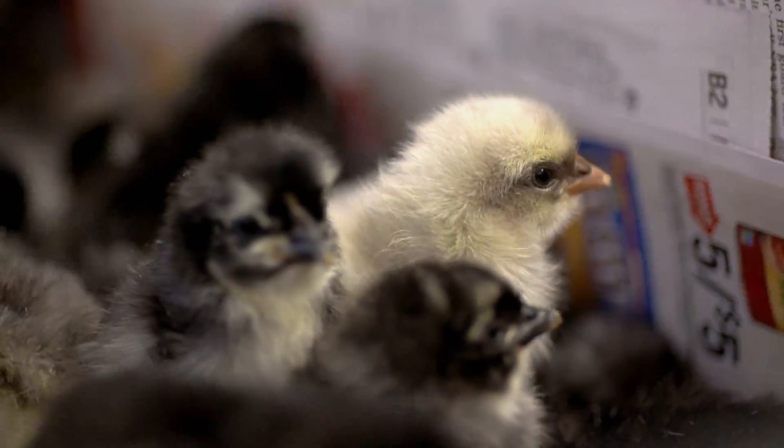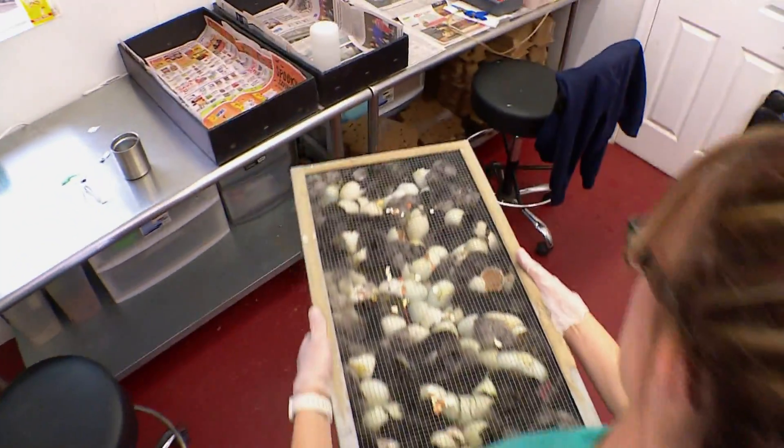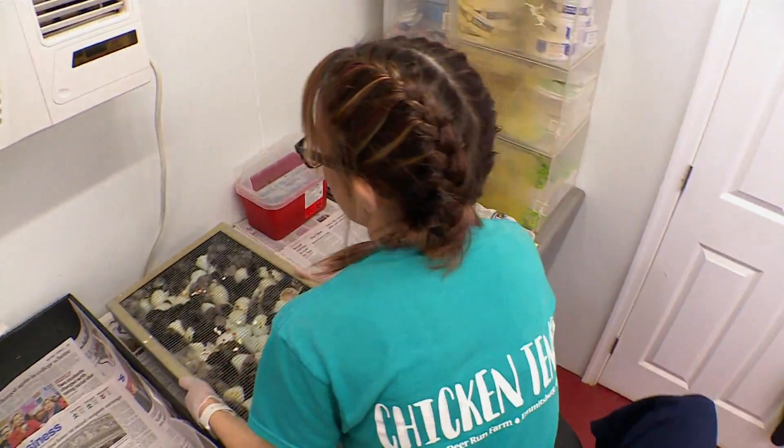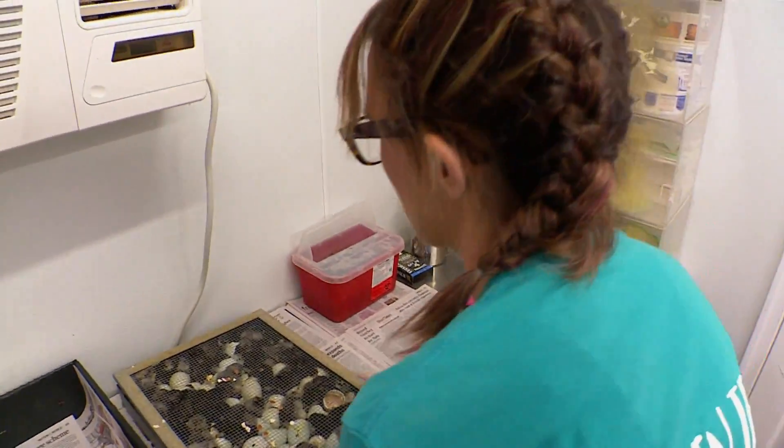It's the first day out in the new world for these little chicks at Deer Run Farm, and they're in for quite a journey. Within 72 hours they'll travel hundreds of miles to their new homes in chicken coops across the country. We ship all over the U.S. — we have shipped as far as Alaska and Hawaii, and we also have people that come to the farm to pick up as well.